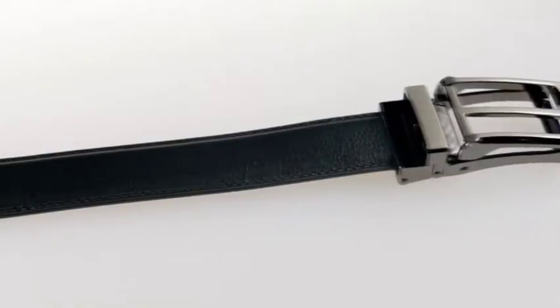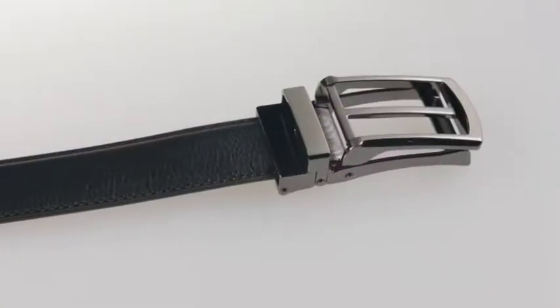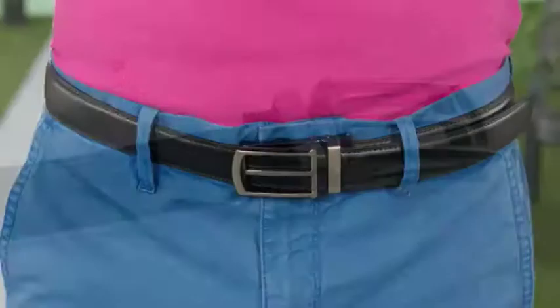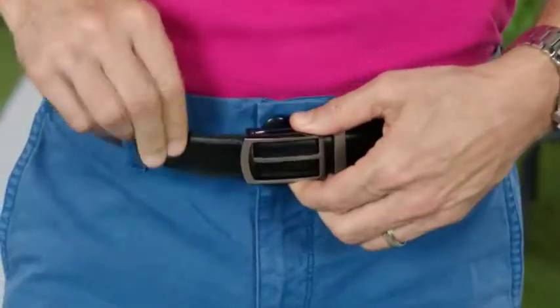The X-Act belt has an elegant leather look and features high quality durable stitching. You can wear it with anything — dressy slacks, casual trousers, jeans, even summer shorts. The belt buckle is made of a classy brushed metal finish, and the quick release lever lets the belt buckle slide on and off so it's easy to adjust.